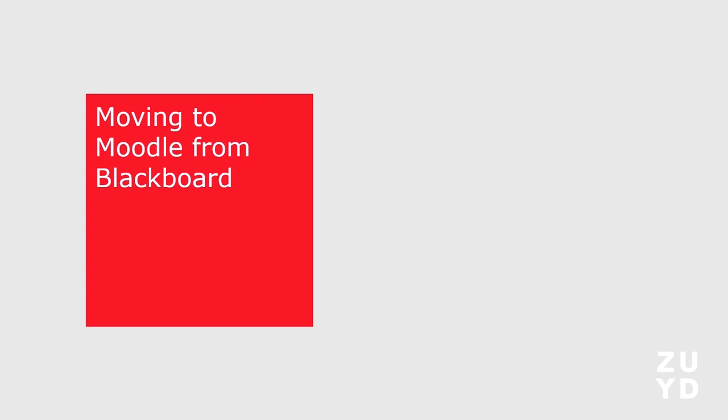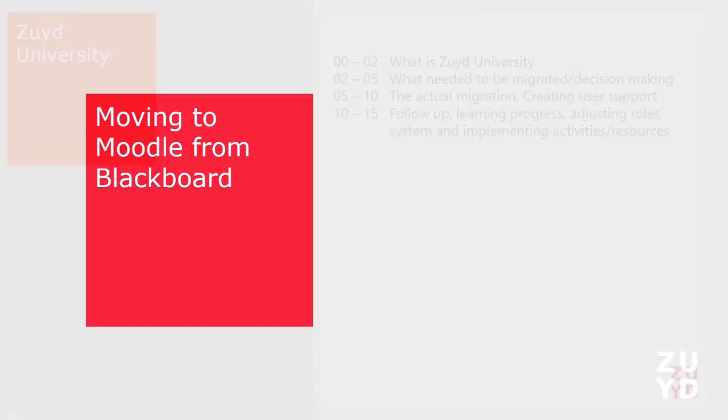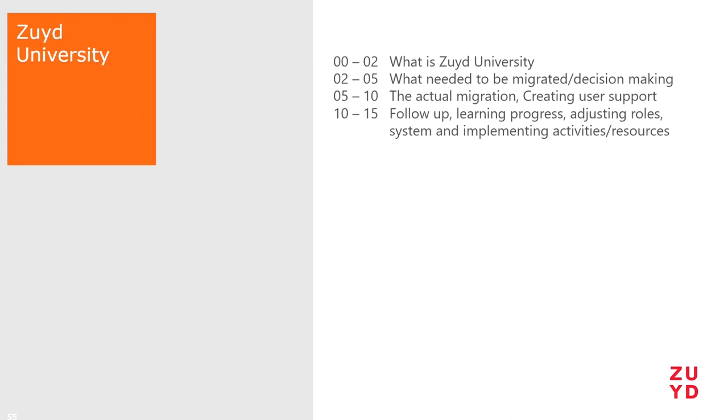Moving to Moodle from Blackboard — these are the topics I'm going to talk about: what is Zuit University, some decision-making before you can actually move from one LMS to another, the steps prior to going to Moodle, the actual migration, the challenges we faced and how we solved them, and then I'll look briefly ahead to the future — what Moodle will bring for this University of Applied Sciences when they institution-wide implement Moodle as their core LMS solution.